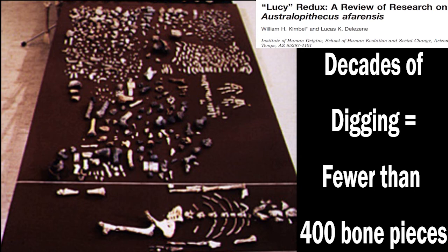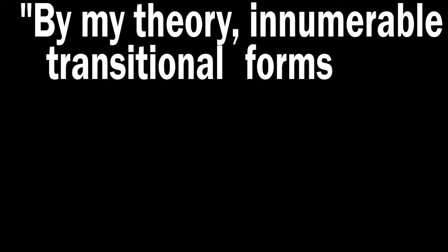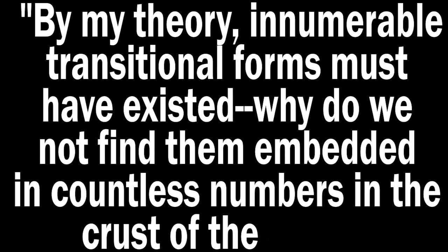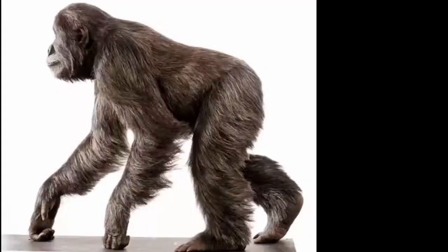If human evolution really happened over millions of years, wouldn't we expect to find more? With over 7 billion humans alive today, shouldn't the ground be filled with transitions of apes still evolving into humans? Even Darwin realized that this was a problem, stating: 'As by my theory, innumerable transitional forms must have existed — why do we not find them embedded in countless numbers in the crust of the earth?' So just what was Lucy? The answer is straightforward: Lucy and other Australopithecines are extinct apes, just like many other ape species that have gone extinct.